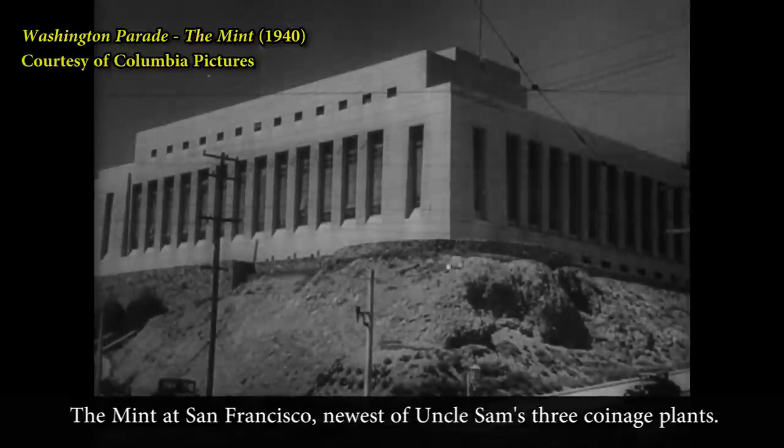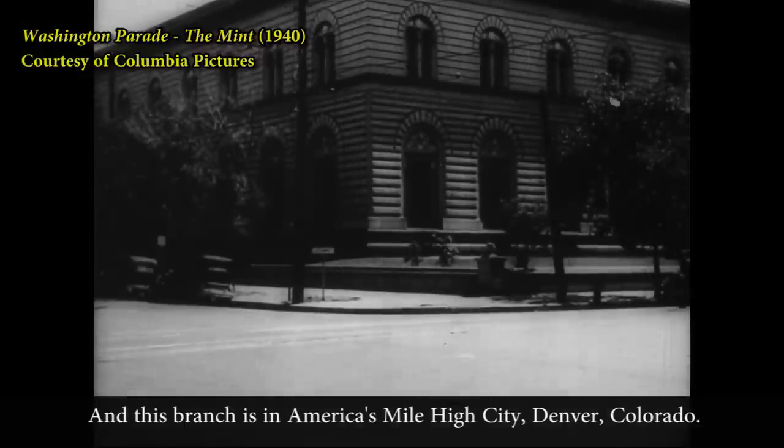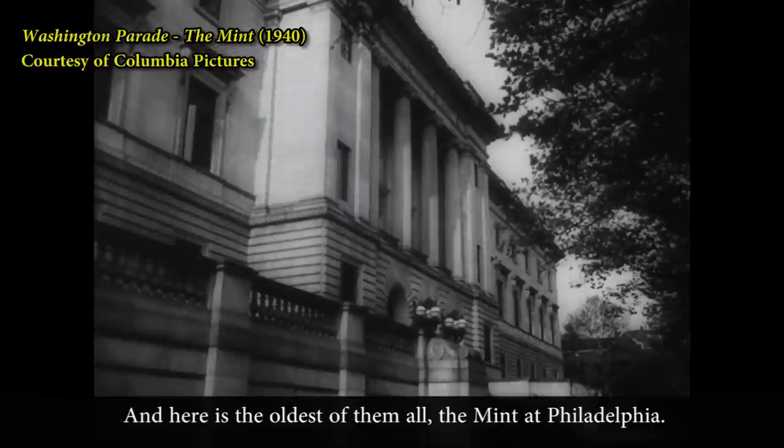The Mint at San Francisco, newest of Uncle Sam's three coinage plants, and this branch is in America's Mile High City, Denver, Colorado. And here is the oldest of them all, the Mint at Philadelphia.